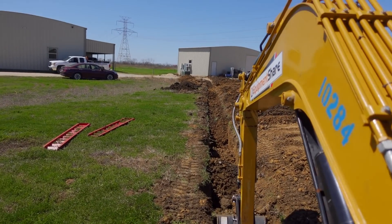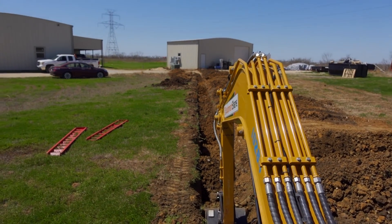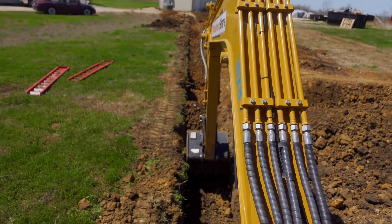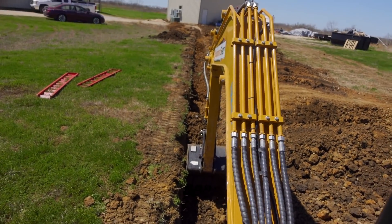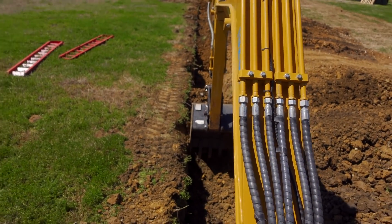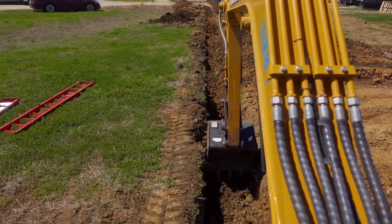The ditch is pretty much filled in but it's not very even or smooth, and we're going to lay that tape on there. I'm going to set the bucket right there and then drive forward — just like that — and it's going to even everything out.